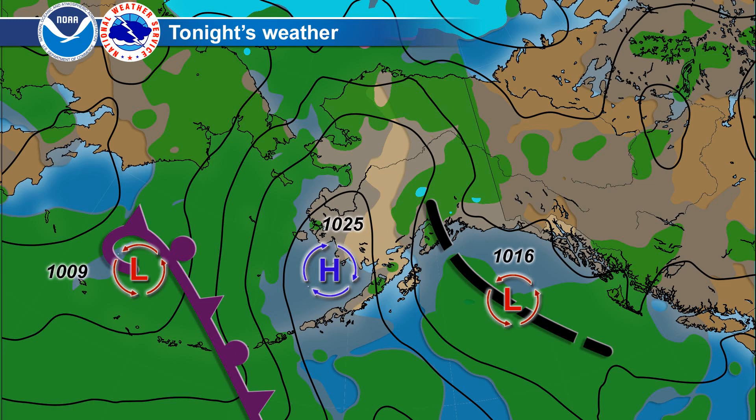This low pressure system will drift slightly overnight just to the east, with its front draped across the central Aleutians and bringing some showers to that area. Meanwhile, that high pressure ridge continues to push inland across Bristol Bay, bringing dry weather even into north central portions of the state. That low pressure system near Kodiak Island continues to drift towards the east towards the Panhandle region, with a few lingering showers over the far eastern Brooks Range overnight.